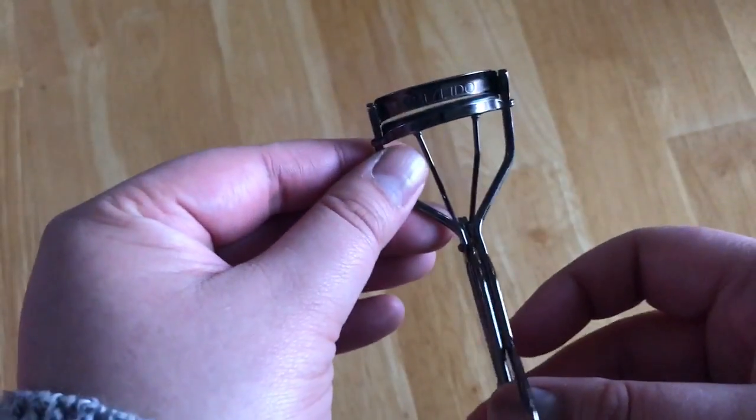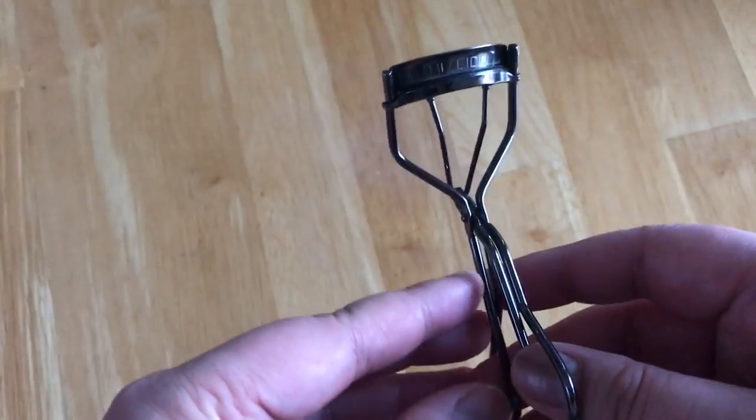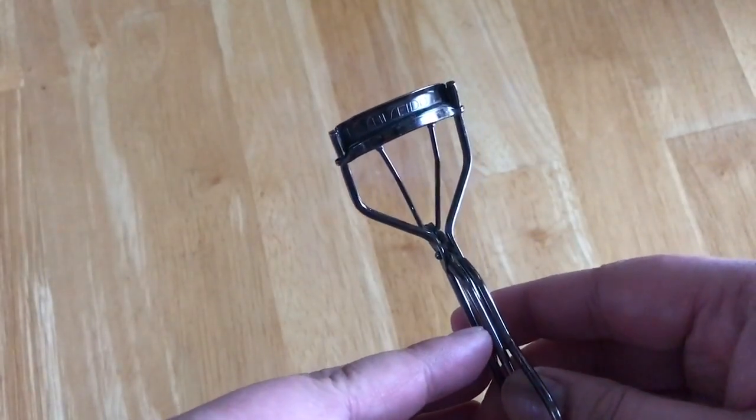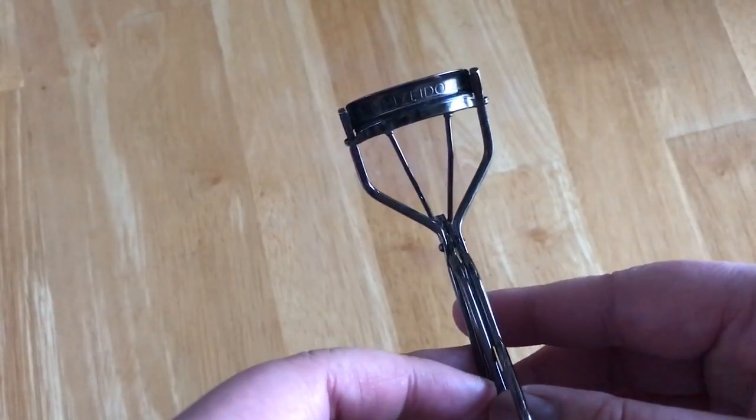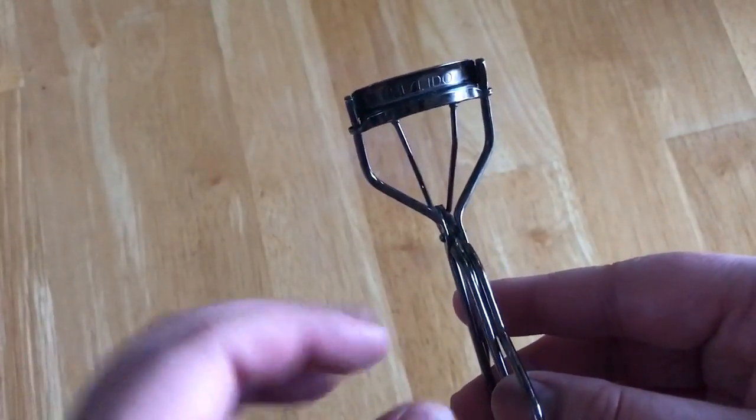But I've never had that issue with the Shiseido one, so I definitely use this every day. It helps give my lashes a really good lift so that my eyelashes pop out when I put on mascara.